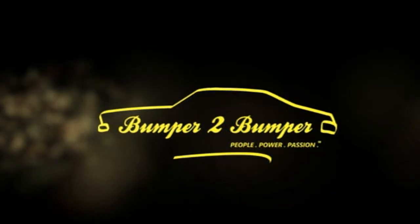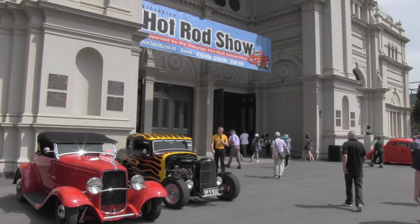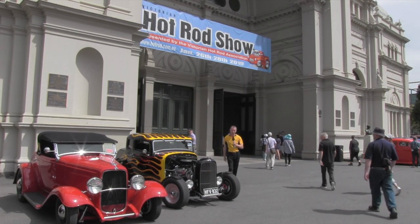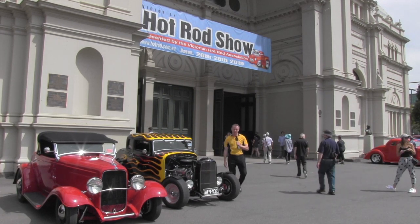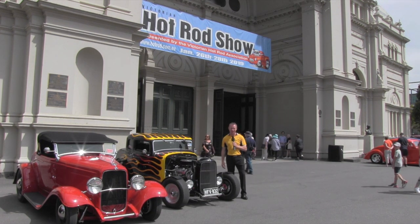Bumper to bumper, we love them old cars. G'day viewers and welcome to the 2019 Victorian Hot Rod and Cool Ride Show. We're here at the Royal Exhibition Buildings to see a whole range of classy cars today.